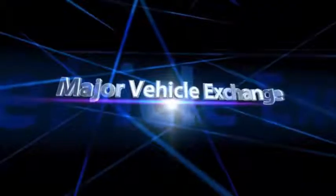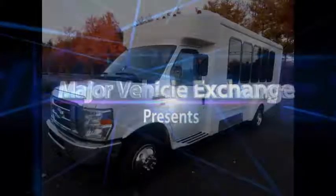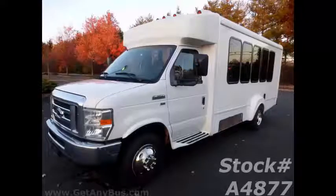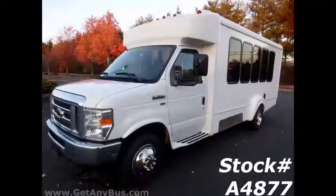Major Vehicle Exchange brings to you a 2012 Ford E350 Luxury Non-CDL 14 Passenger Multi-Purpose Shuttle Bus. Stock number A4877.